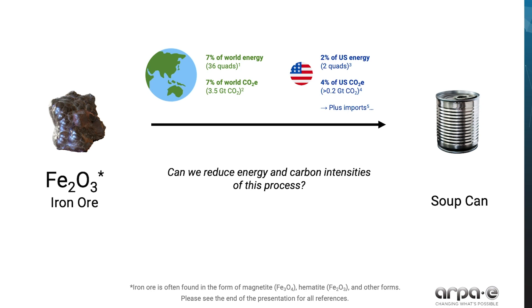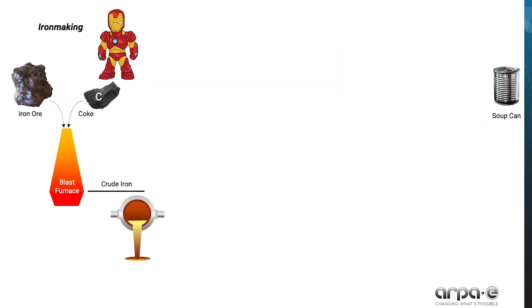Moreover, for every ton of steel we produce domestically, we import another half ton whose emissions were released somewhere else and aren't captured by these values. What processes create these large values? Let's start our journey. The first stage is iron making: the ore is combined with coke and other components into a blast furnace, making iron metal.